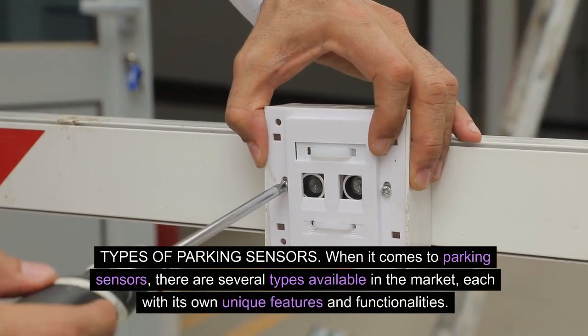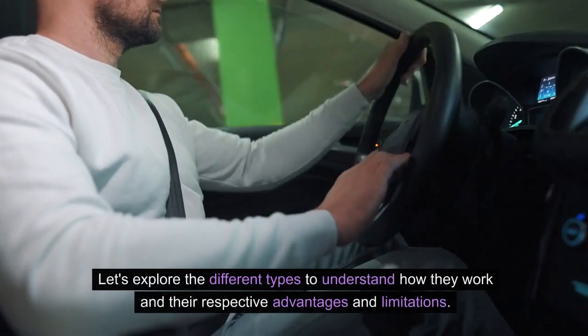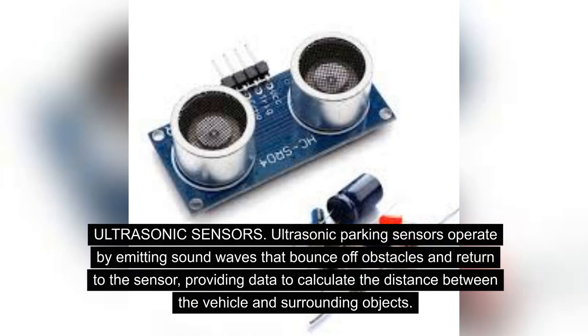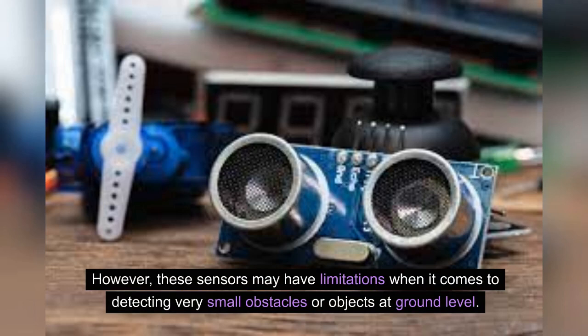Types of parking sensors. When it comes to parking sensors, there are several types available in the market, each with its own unique features and functionalities. Ultrasonic sensors operate by emitting sound waves that bounce off obstacles and return to the sensor, providing data to calculate the distance between the vehicle and surrounding objects. A key benefit is their accuracy in detecting objects in close proximity; however, they may have limitations when detecting very small obstacles or objects at ground level.